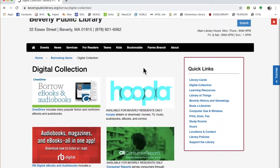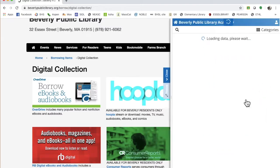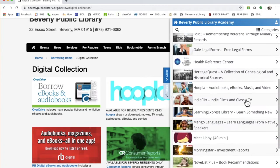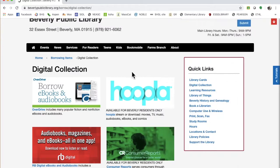My favorite one of the resources that they offer is Hoopla. Now you can go over here to where it says tutorials, and you can click on the Hoopla tutorial right there, and someone with far better diction and more patience than I have will walk you through it. Or you can watch the next two minutes with me.